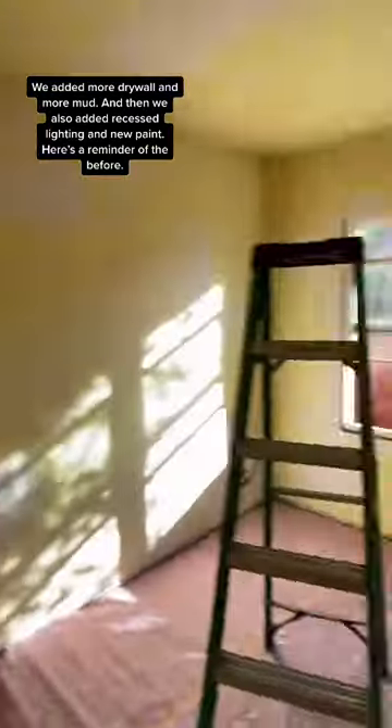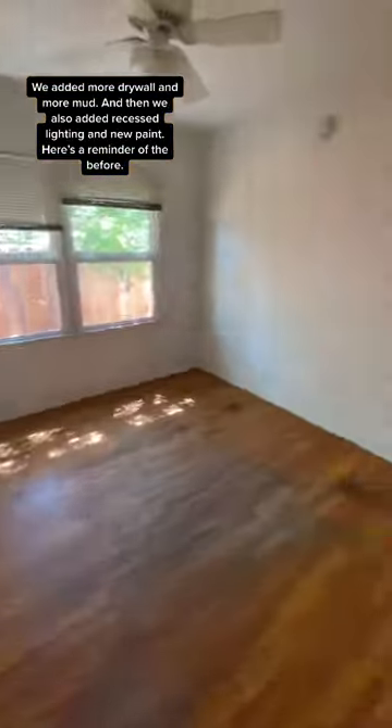Skylar built us a new closet. We added more drywall, more mud, and we also added recessed lighting and new paint.